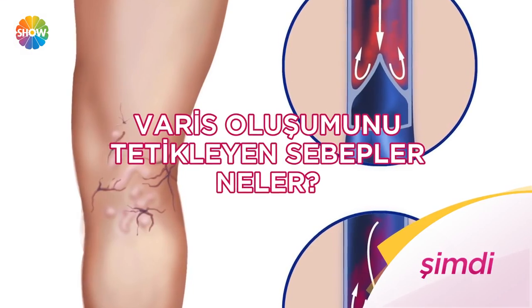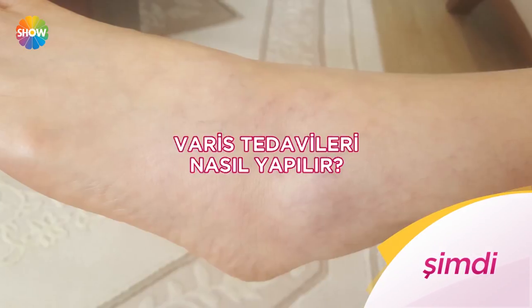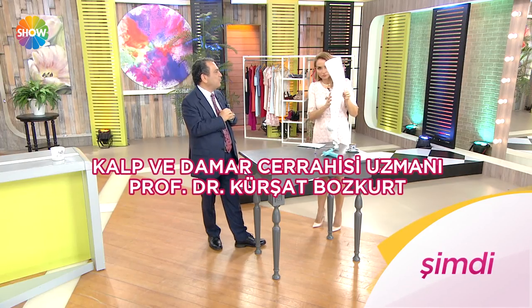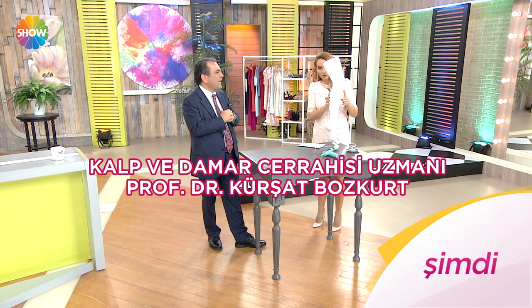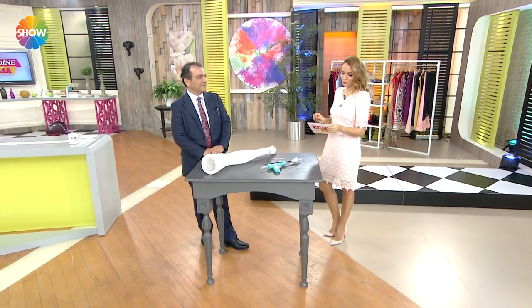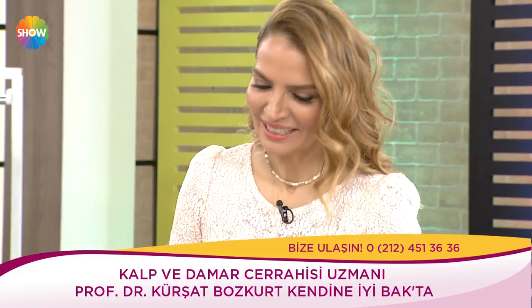Varis oluşumunu tetikleyen sebepler neler? Varisi engellemek için neler yapılmalı? Varis tedavileri nasıl yapılır? Kalp ve damar cerrahisi uzmanı Prof. Dr. Kürşat Bozkurt anlatıyor. Efendim, şimdi harika bir konu konuşacağız — bacak varisi ve çözümleri. Az önce sohbete konuk oldunuz, kulak misafiri oldunuz. Hamilelikte alınan kilolar hakkında ne düşünüyorsunuz?